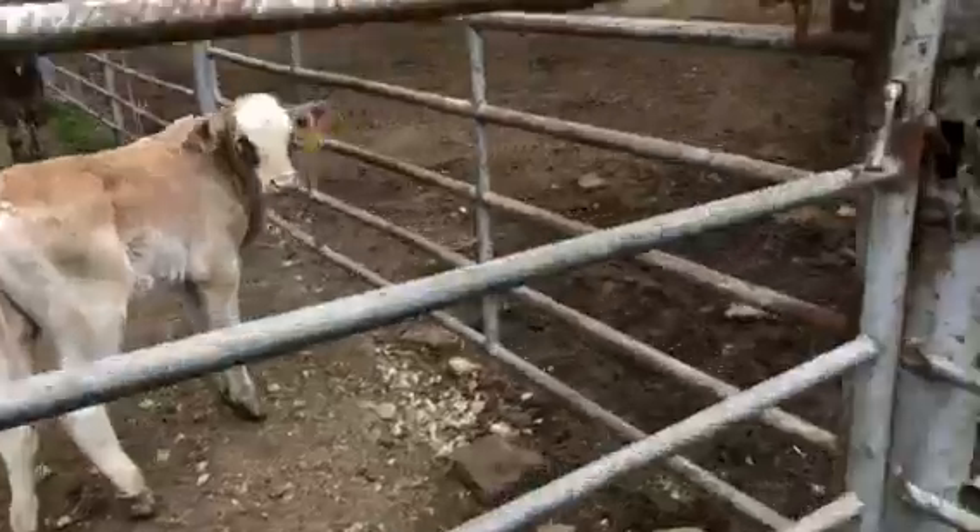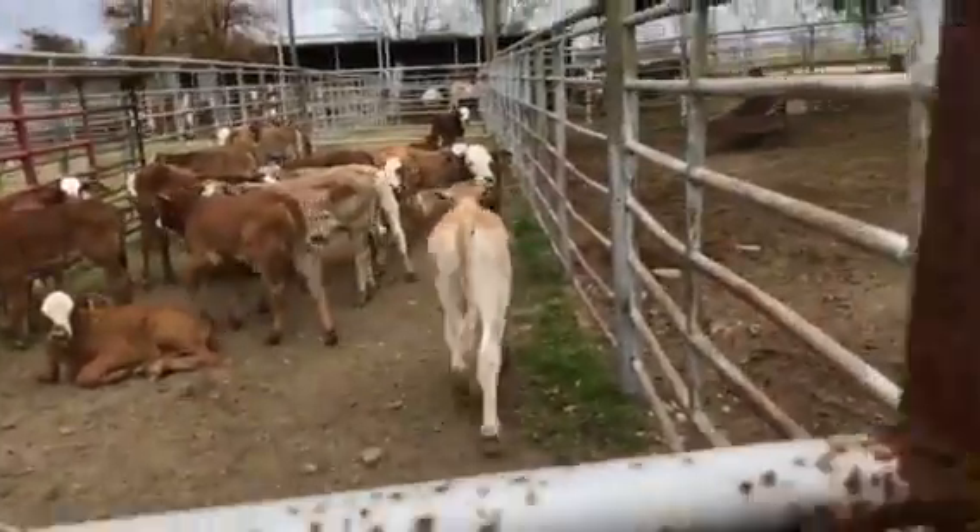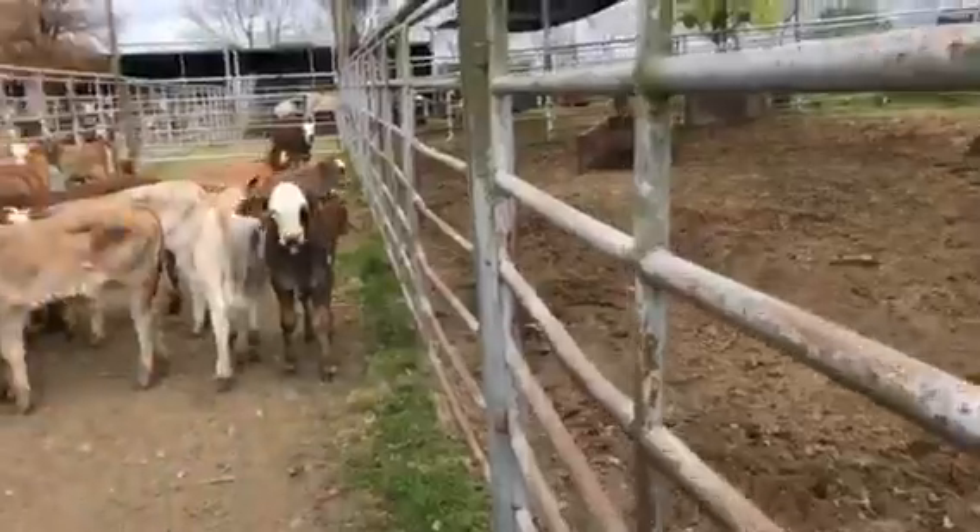All these calves still together — I think it's cool looking. You can see the quality in these calves. I do have video of the Brahman bulls they're sired by.